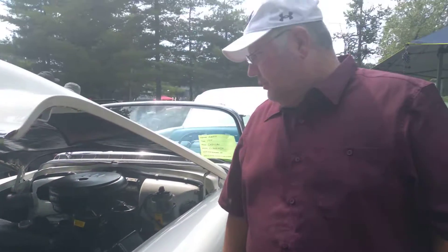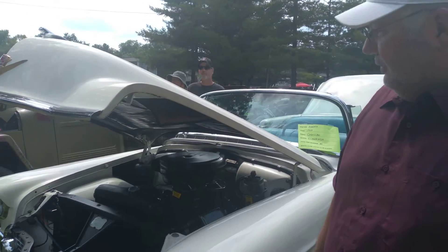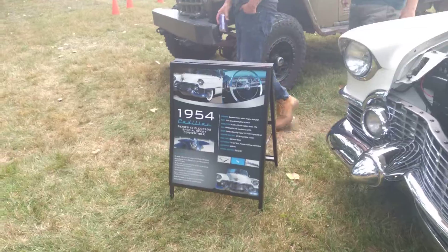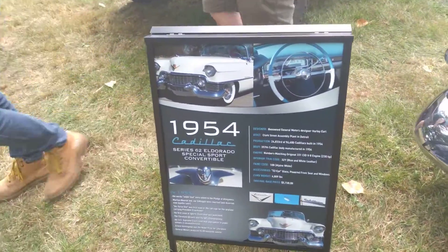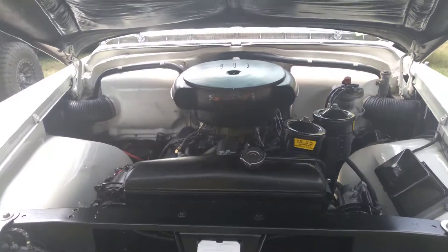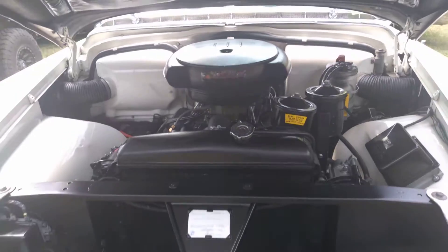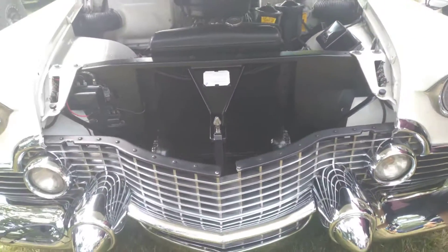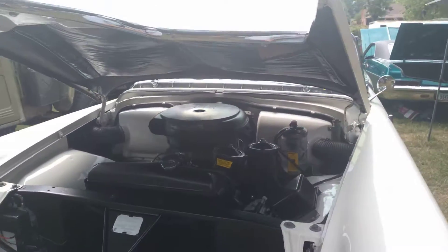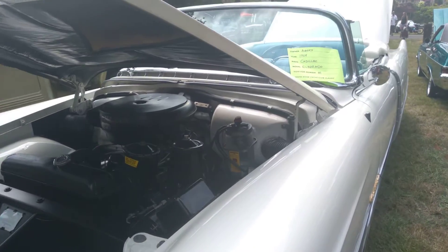This is the numbers matching engine from 1954. We have the sign there that identifies all the specs. It's the original 331 CID V8, 230 horsepower. We've got all the original tabbings and decals the original engine would have had, including the Cadillac certification there on the front.